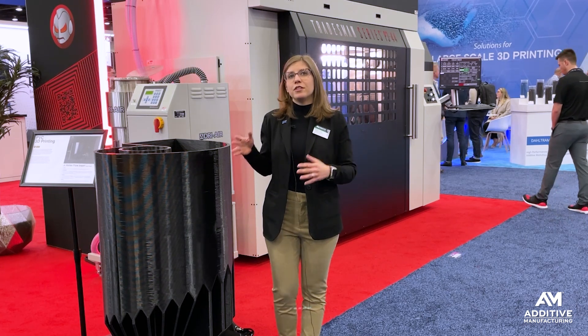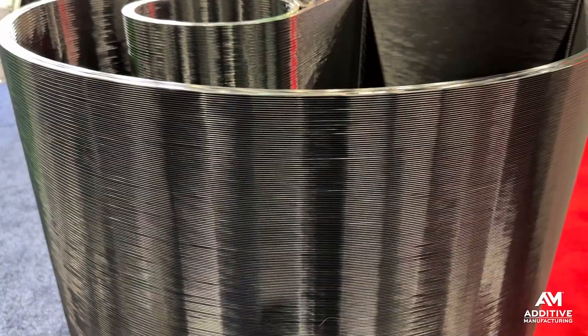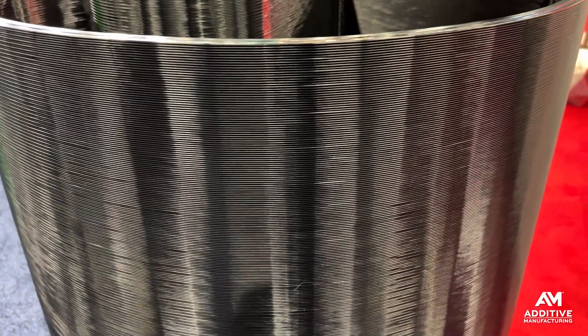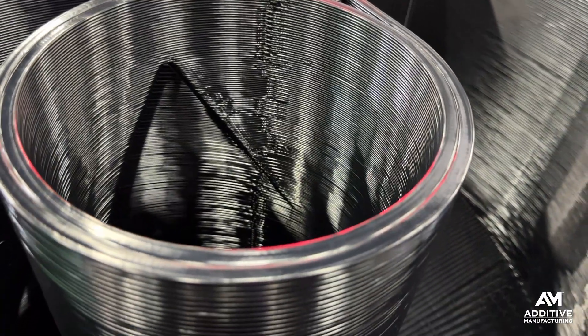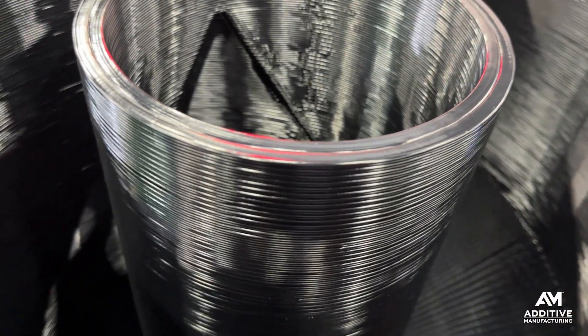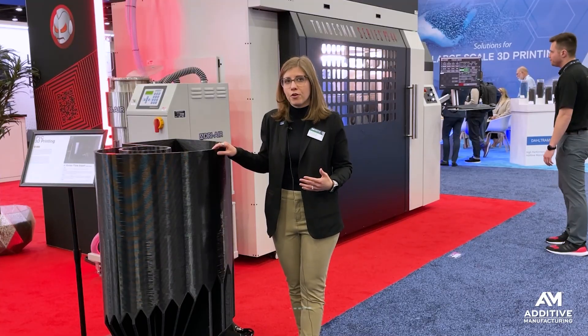But why would you want to use PVC? PVC offers a good balance between corrosion resistance, chemical resistance, as well as cost. It can be used in applications where today we might see things like 3D printed PEEK, which also offers similar resistance but is much more expensive. PVC is a more affordable alternative.